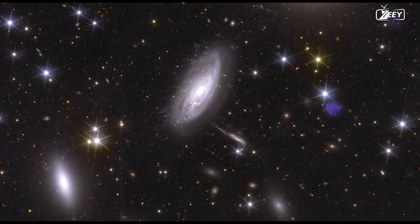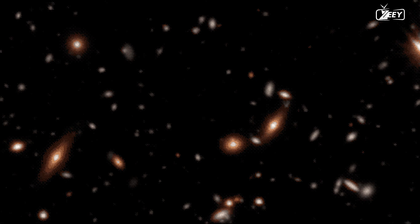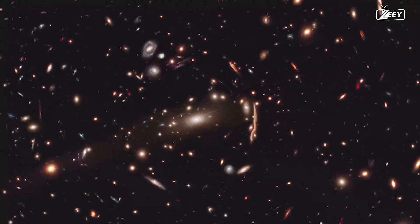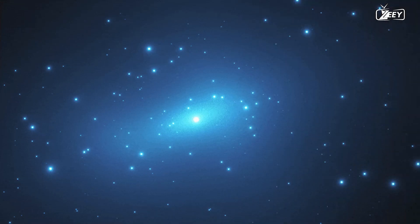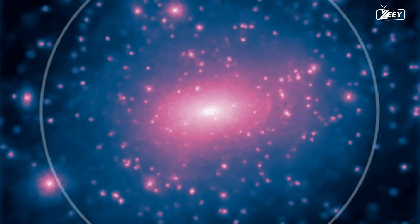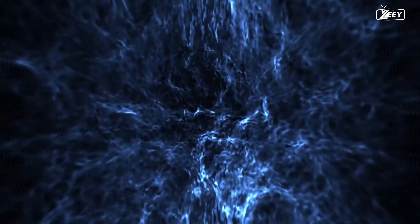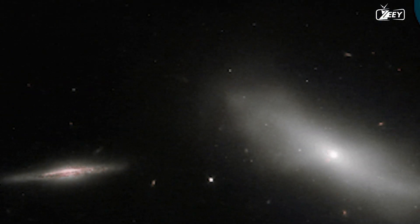Such an image is a treasure trove for an astronomer, revealing many secrets of the cosmos. The presence of a galaxy cluster like Perseus, which houses hundreds of galaxies held together by gravity, is only possible if dark matter plays an important part in holding it together. We can learn about the role of dark matter in the evolution of the universe by capturing galaxy clusters like Perseus and investigating the distribution and forms of galaxies inside them.